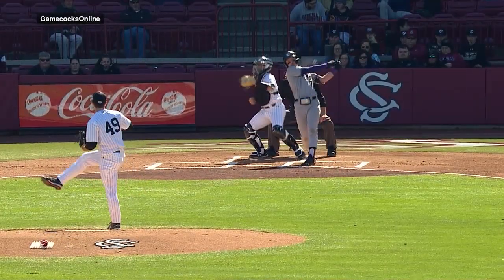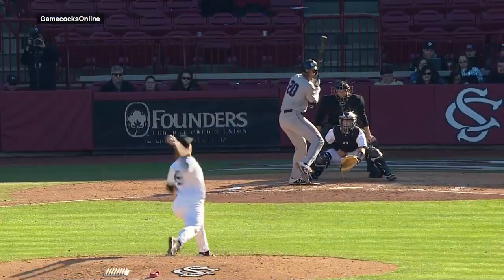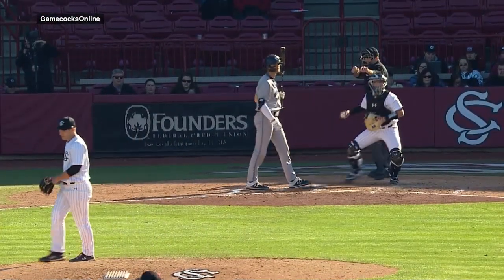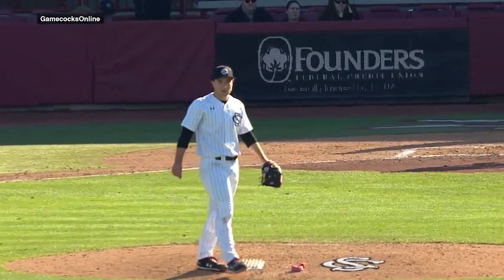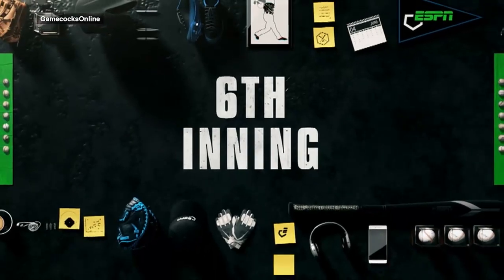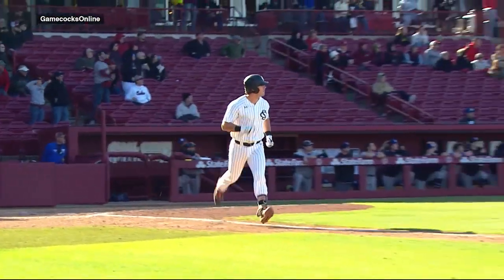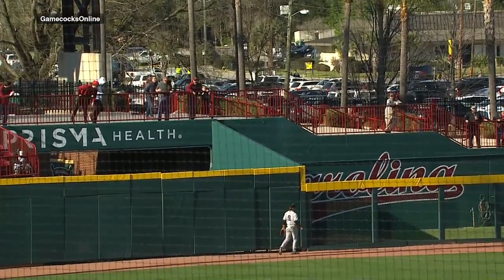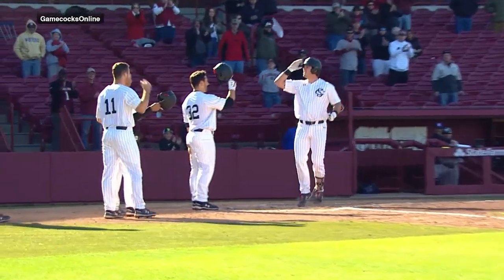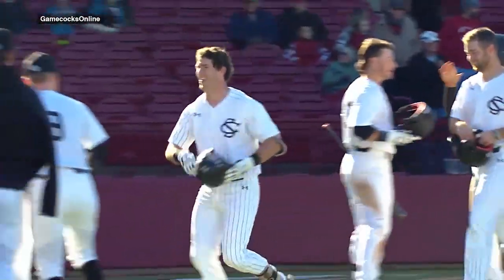Brett Carey did a wonderful job. You can see here one of his three strikeouts on the day. Brett Carey was able to pitch six complete innings to get the win and improve to 2-0 on the season — just an awesome job today, winning without his best stuff. And then Clark in the sixth inning hits a grand slam — 3 for 4 on the ball game, 7 RBI — the first grand slam for a Gamecock since LT Tolbert did it to Arkansas in the Super Regionals a couple of years ago.